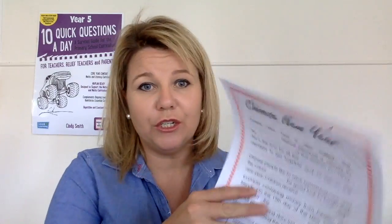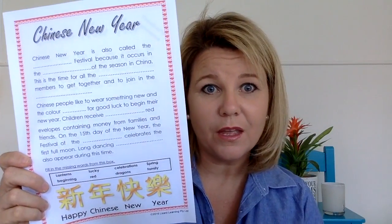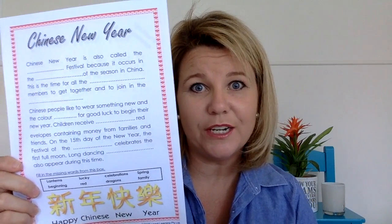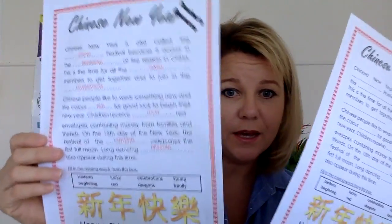In the pack there are four activities. The first is a Chinese New Year comprehension activity that basically summarizes Chinese New Year and its traditions, and it has a little answer page that teachers seem to love.